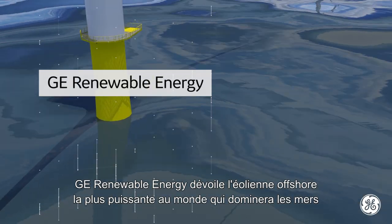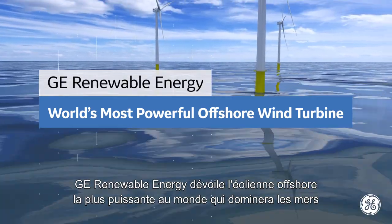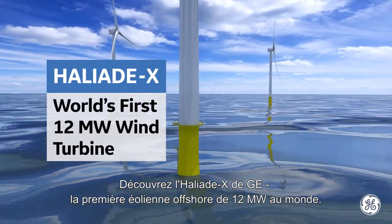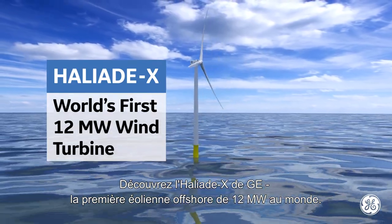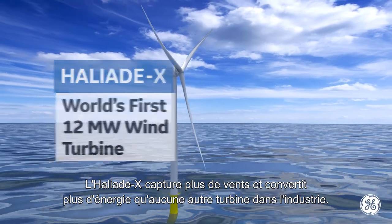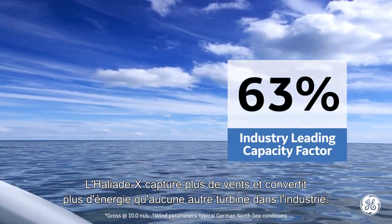GE Renewable Energy unveils the most powerful offshore wind turbine ever to grace the seas. Meet GE's Haliad X, the world's first 12-megawatt offshore wind turbine. The Haliad X captures more wind and converts it to more energy than any other turbine in the industry.